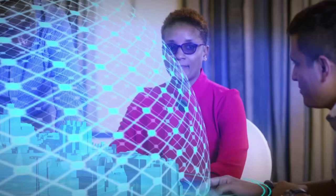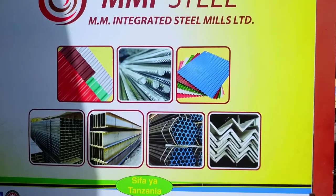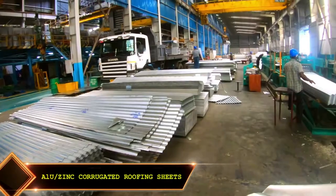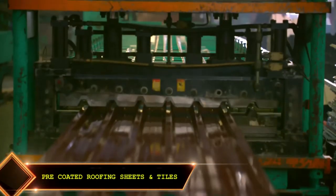MMI Steel is a valuable contributor to boosting the regional economy through sustainable business practices. Our major product portfolio includes Galvalume corrugated roofing sheets, LU-Zinc corrugated roofing sheets, and pre-painted roofing sheets and tiles.